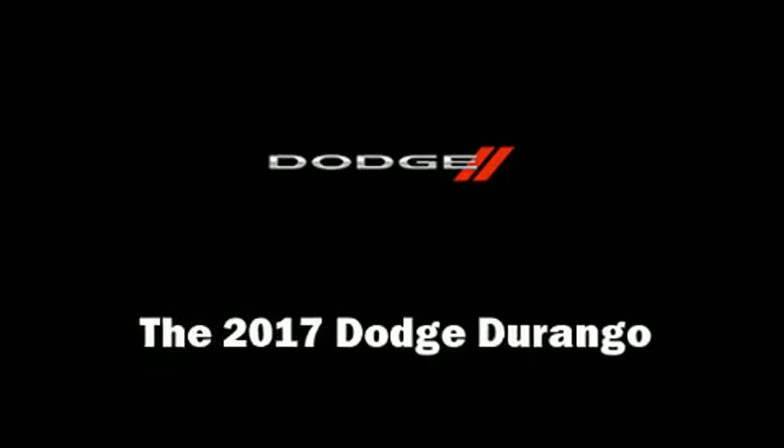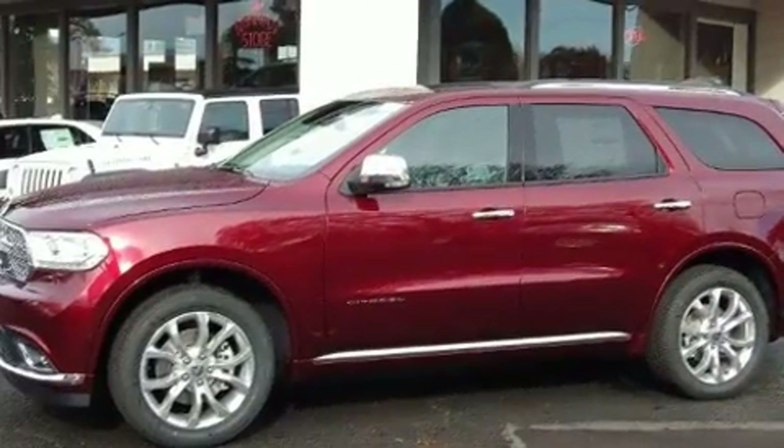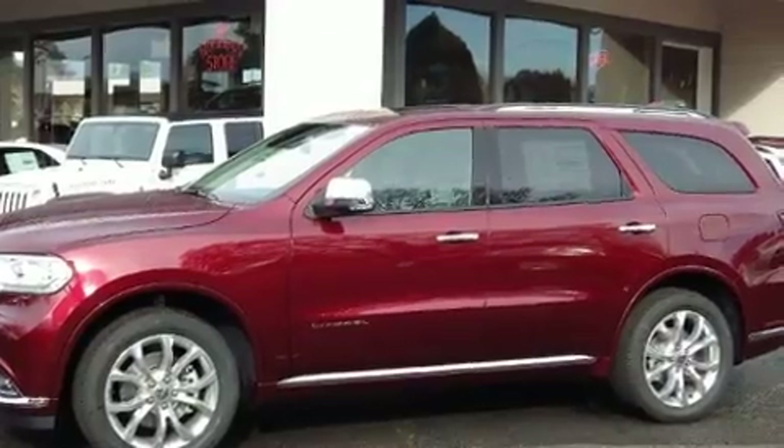Get excited about the 2017 Dodge Durango. Smooth gear shifts are achieved thanks to the refined six-cylinder engine, and load leveling rear suspension maintains a comfortable ride.